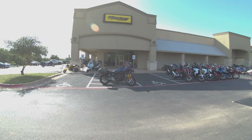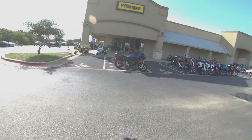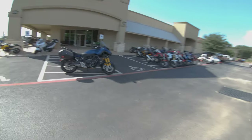Yo, what is up guys, Do Good EC here, welcome to another video. What an exciting day — we are here at Ride Now Powersports Georgetown in Georgetown, Texas. Hit up my boys Aaron, Ethan, and Robert if you are coming through here, because they are awesome and they're hooking it up today.